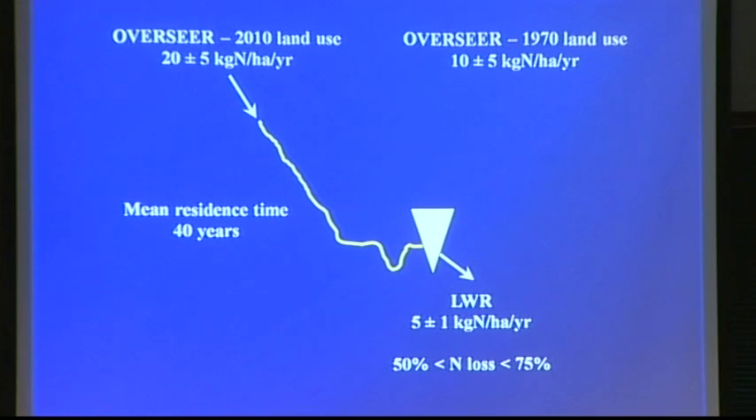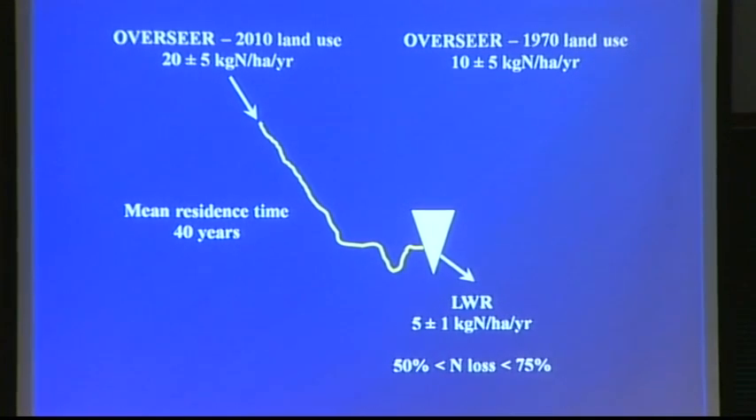So there are some nitrogen losses. Fleur Matheson has looked at nitrogen removal in wetlands in that system and found that it's not particularly significant. The wetlands are extremely old and they seem to be leaching as much nitrogen now as they're taking out — they transform it rather than remove it.